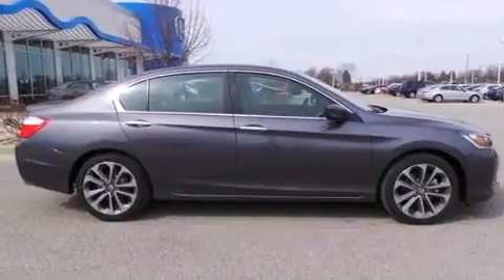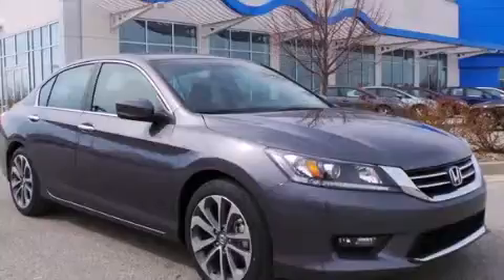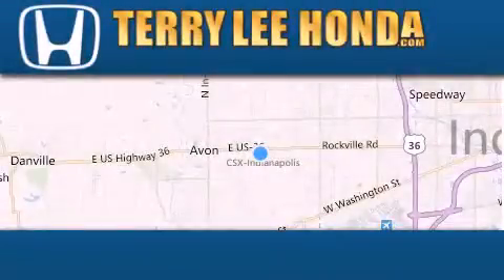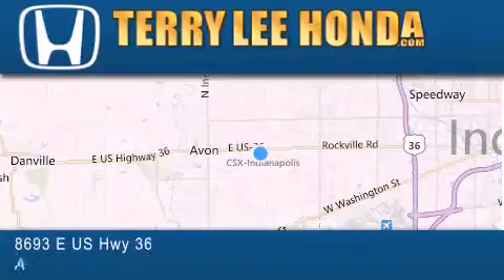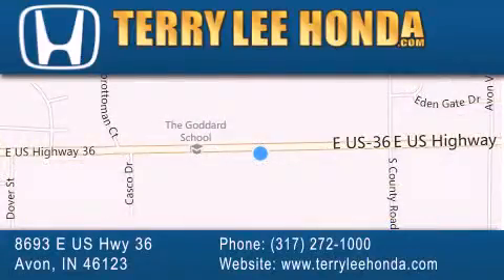This automobile won't last long at this price. Call and arrange a test drive now. At Terry Lee Honda we offer new Honda cars in the Indianapolis area along with used cars, trucks and SUVs by today's top manufacturers. Stop by and visit at 8693 East US Highway 36 in Avon, or see us online at TerryLeeHonda.com.